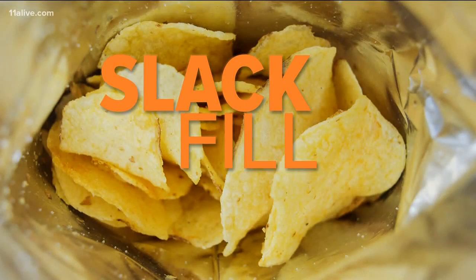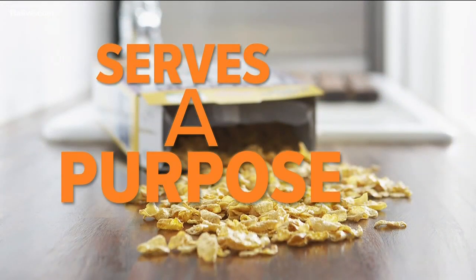The Food and Drug Administration calls it slack fill. According to the FDA, it's okay if it serves a purpose, and there are reasons for it.